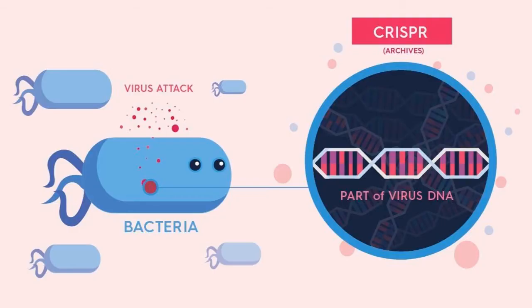CRISPR stands for clustered, regularly interspaced, short palindromic repeats. CRISPR plays the main role in a bacterial defense system and plays a vital role in CRISPR-Cas9 genome editing technology. CRISPR-Cas9 enzymes use CRISPR sequences as a guide to recognize and cut parts of the DNA that correlate to the CRISPR sequence.